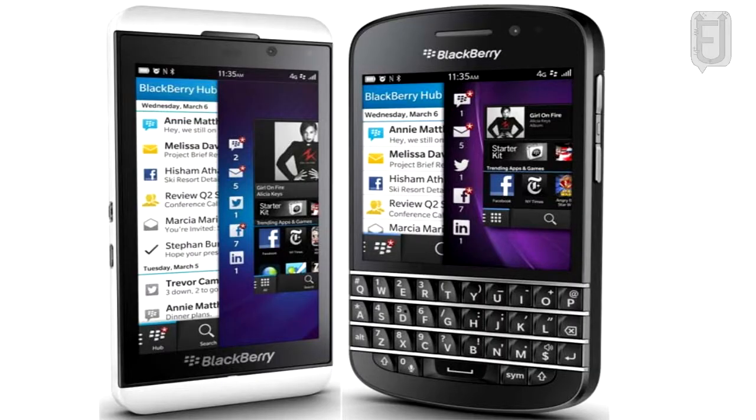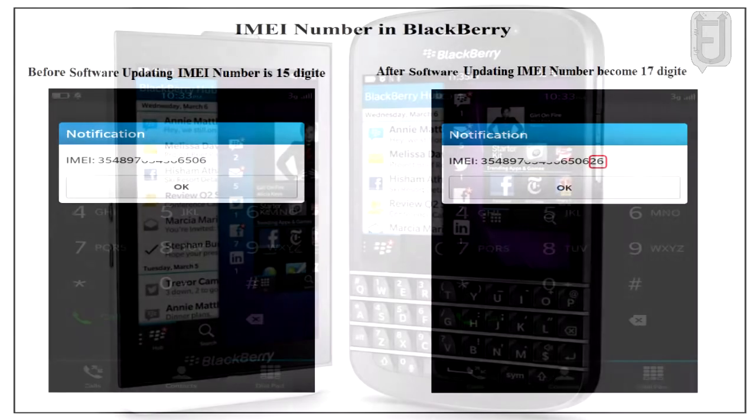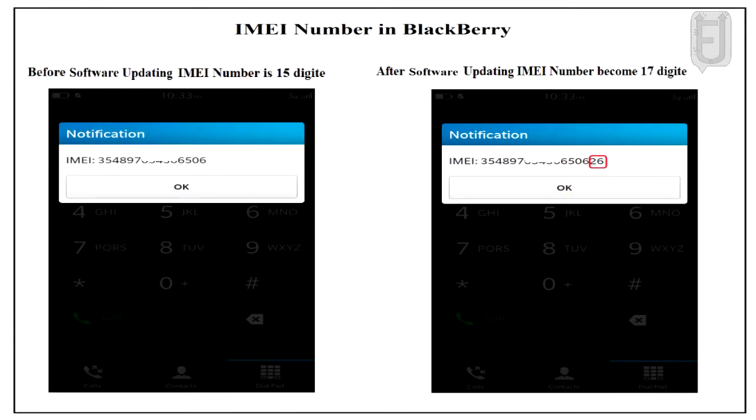Before updating a BlackBerry Z10, the IMEI number was only 15 digits, but after updating to the new BlackBerry version, the IMEI number becomes 17 digits, with two digits added. In an IMEI number, after the 14th digit, it indicates the software version number of the mobile phone.